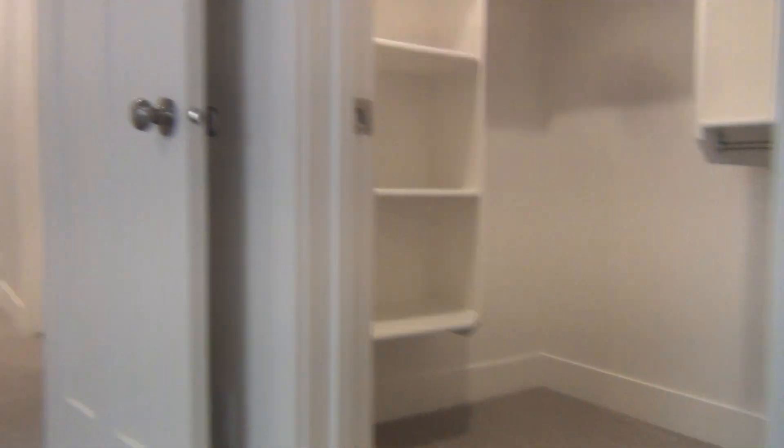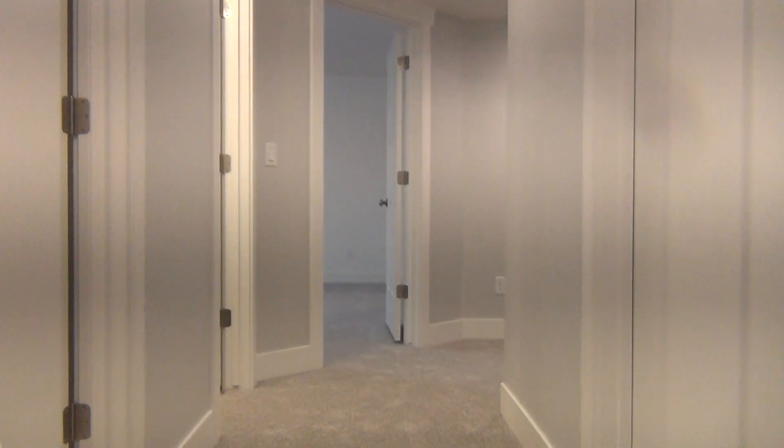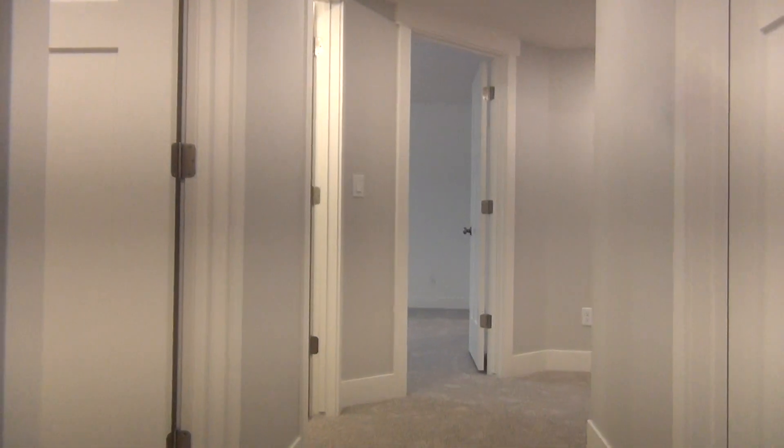Again, I am at 7224 South Hamden. This is a Rockwell home, managed by the Home River Group. Thanks for watching.